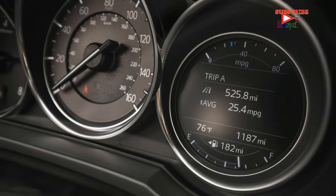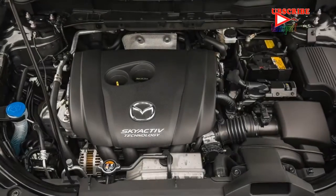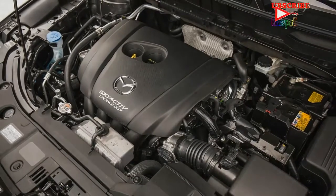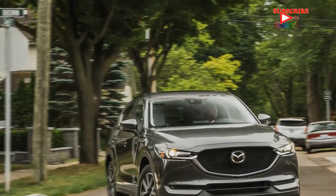Mazda is also adding cylinder deactivation to the 2.5-liter engine in the 2018 Mazda 6 sedan. The revised 2.5-liter produces the same 187 horsepower as before and 186 pound-feet of torque, up from 185, and continues to mate to a six-speed automatic transmission with either front or all-wheel drive.